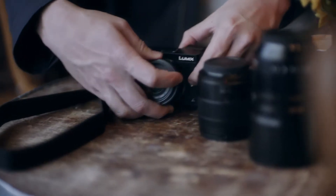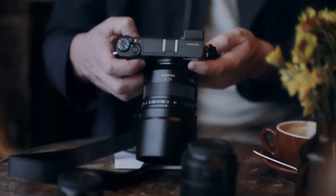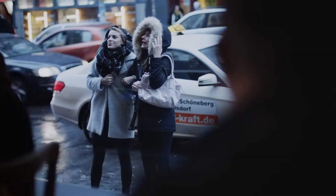I like this Lumix G because it's very nimble, very user-friendly, and it delivers great pictures. I like the retro design, and when I'm out, it's not intimidating. It's easy to have in your hand.